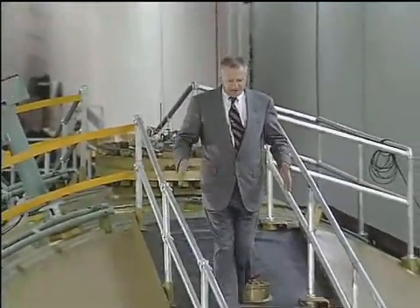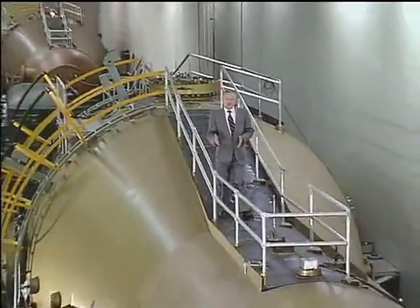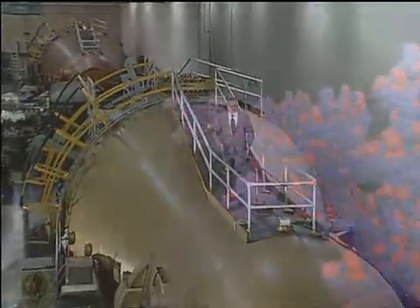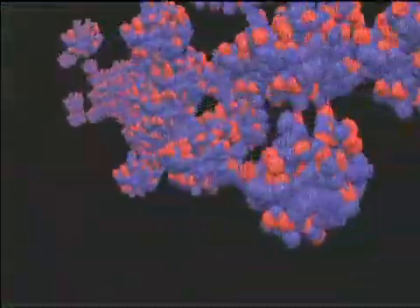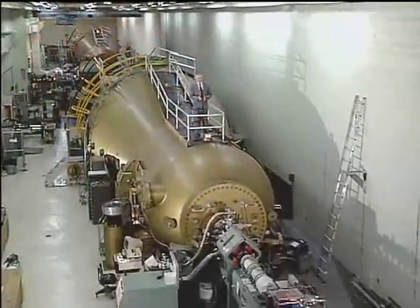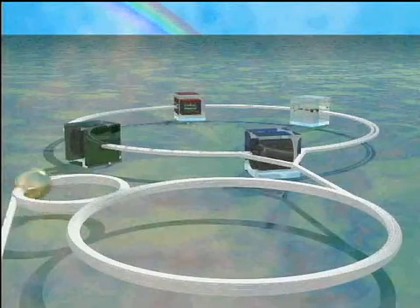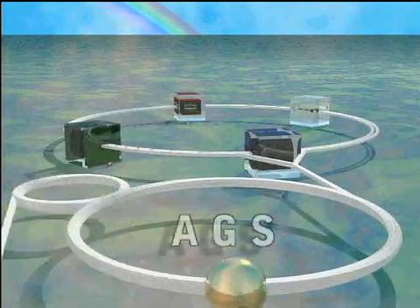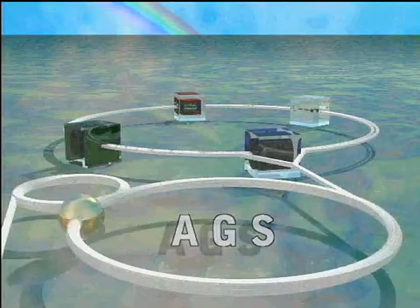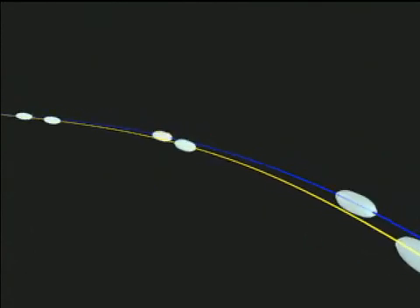The gold ions start here in the tandem Van de Graaff accelerator — a linear device that uses static electricity to send the gold ions on their way. They go into a beam transfer line that takes them to the booster accelerator, where they're whirled up to speed, and then injected into the AGS, or alternating gradient synchrotron. RHIC itself only provides the last big kick to its speeding ions.